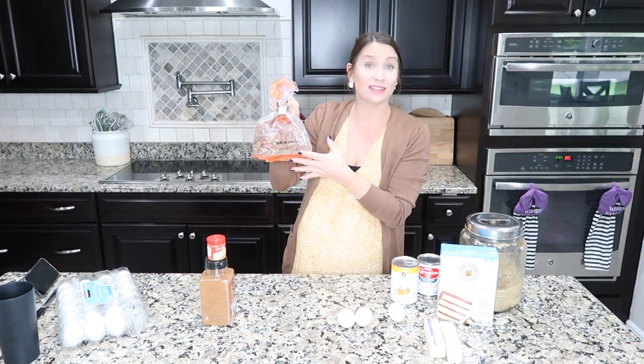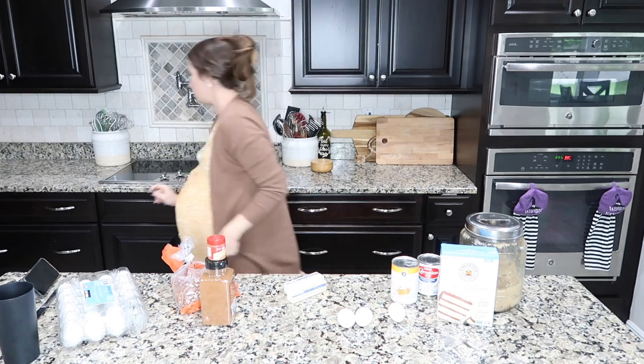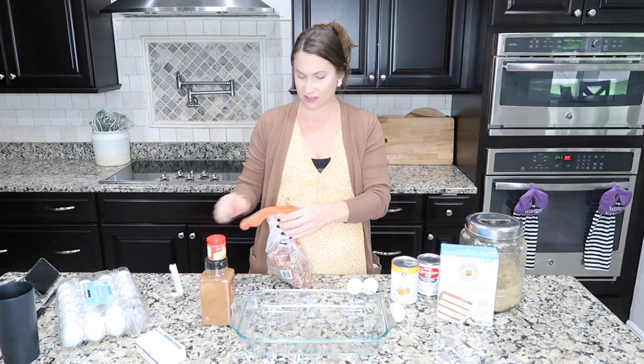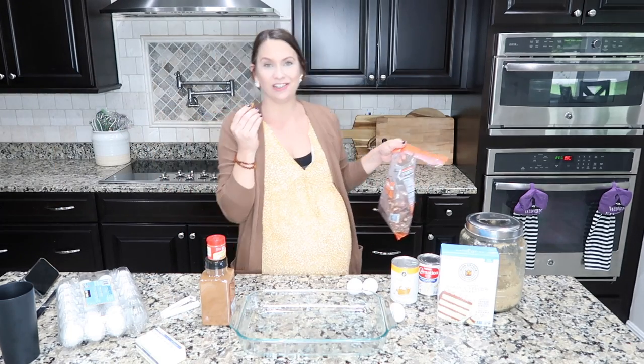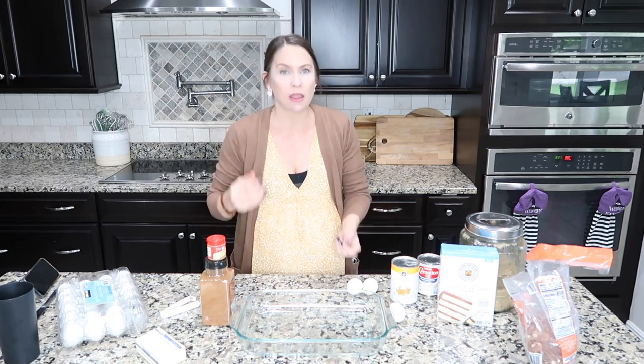And then pecans — it gives it that nice salty topping. With the saltiness of the butter and the sweetness of the pumpkin, I don't even like pumpkin pie but I will eat an entire pan of this pumpkin dump cake. I can't wait to share it with you.